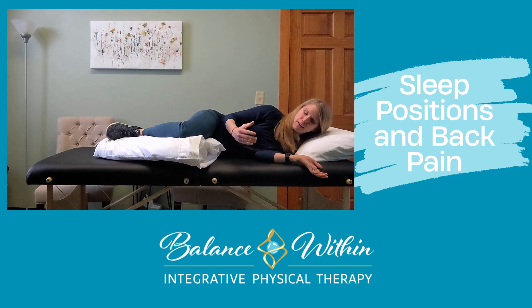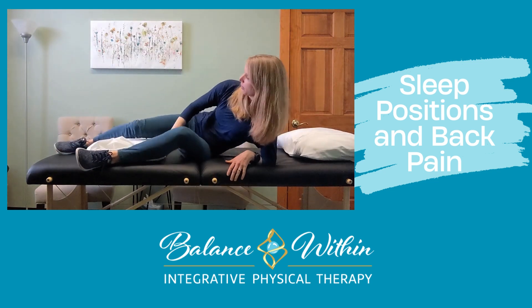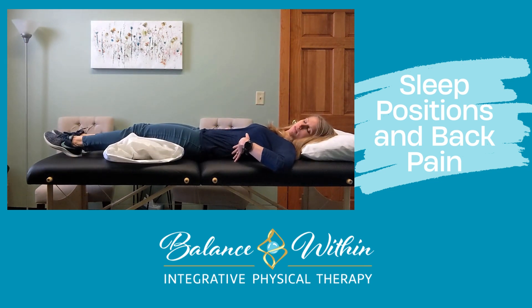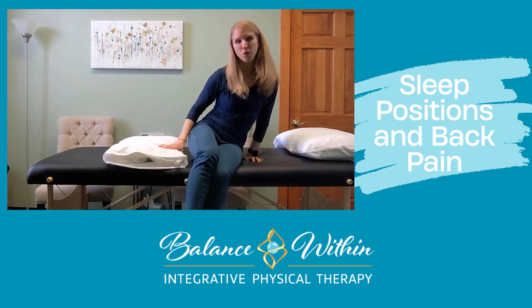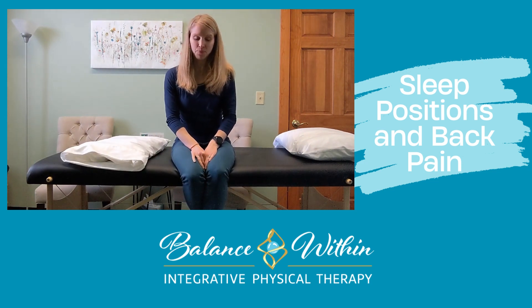If you're a back sleeper and you just prefer that position, you can put a pillow under your knees to help ease a little pressure off your low back as well. Generally speaking, I recommend avoiding stomach sleeping because that's going to be a lot of pressure on your lower back and your neck, and just not the ideal position for sleep.